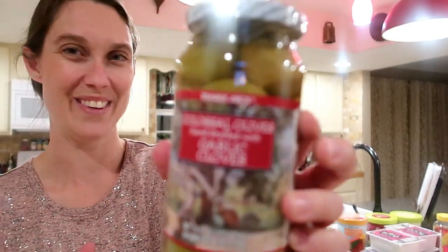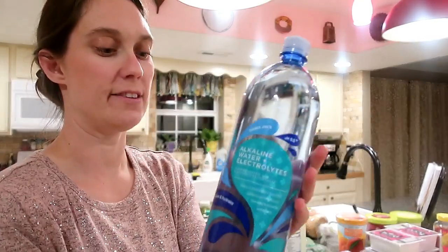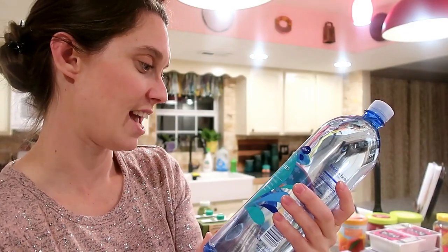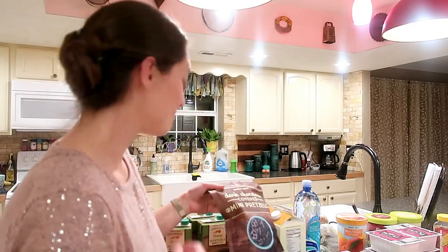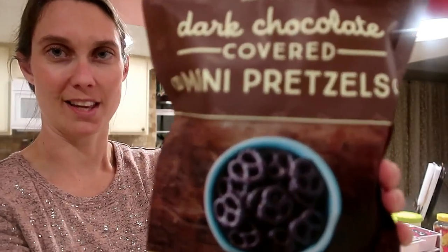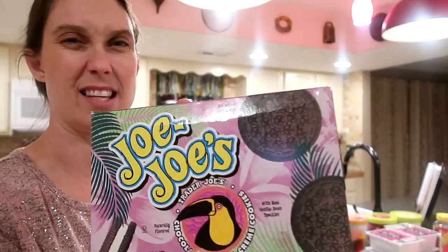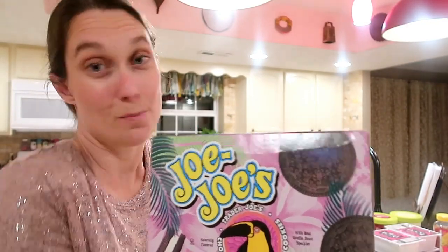I got a bottle of alkaline water with electrolytes — I've been hearing good things about alkaline water and this one caught my eye. I know, who includes water in a haul, right! Look at these dark chocolate covered mini pretzels — yum! And then a box of their JoJos, which is basically Trader Joe's version of Oreos, and they don't have high fructose corn syrup, which is always good.